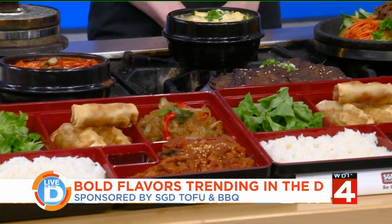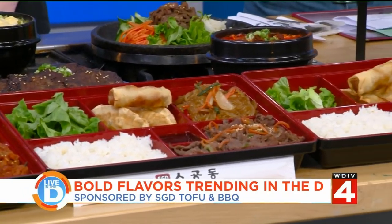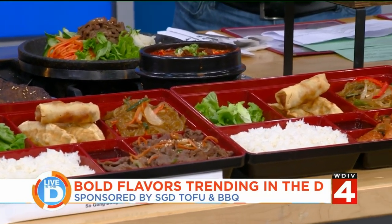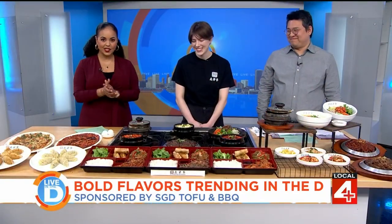You can pick any level you want, and we also have different flavors. We have beef, seafood, vegetable, and more. So it doesn't just have to be tofu — that's good to know.